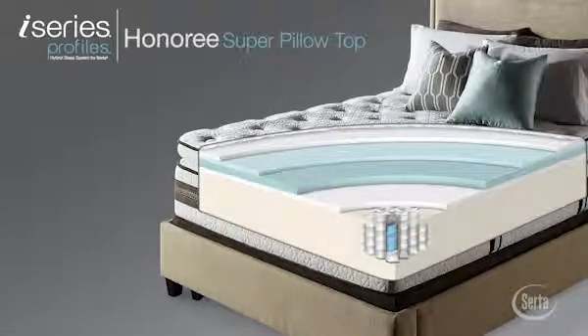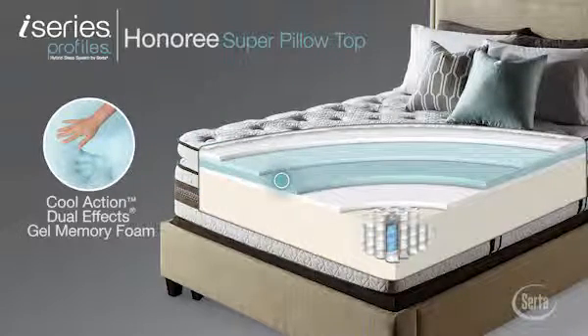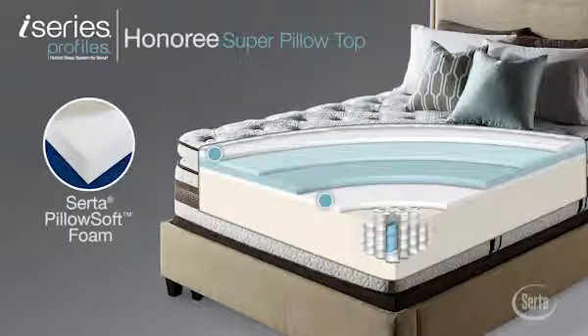This model features a layer of our exclusive Cool Action Dual Effects Gel Memory Foam to help relieve pressure while providing targeted support and enhanced cooling comfort. Plus, two layers of Serta Pillow Soft Foam provide gentle cushioning.